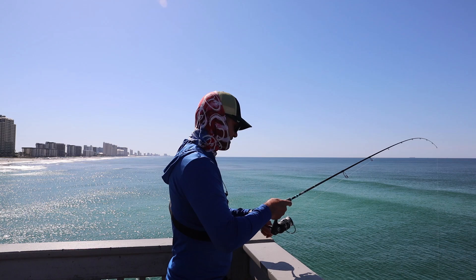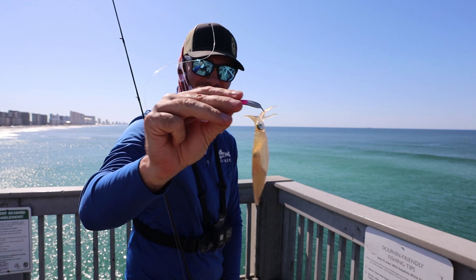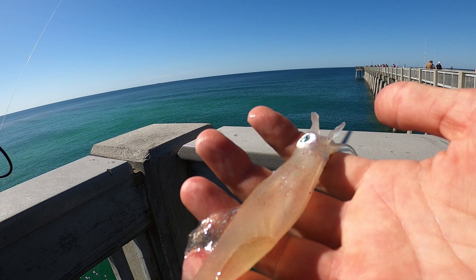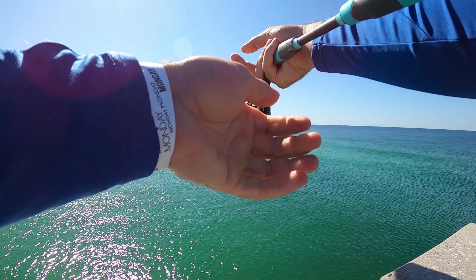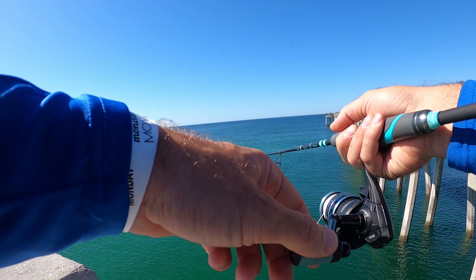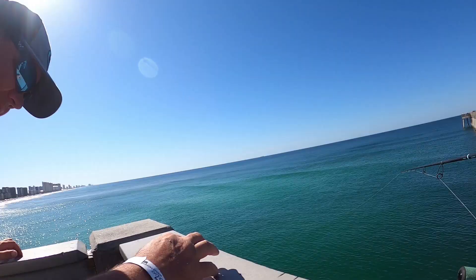Y'all are not gonna believe this - my very first cast, I literally caught a squid! Look at that, on my pompano jig. Is that not hilarious? We did a whole squid catch and cook video out here a few weeks back - it'll be linked in the description below. I cannot believe that on my very first cast on the pier I caught a squid. I thought my jig was fouled up and was just reeling it in - it was a squid!